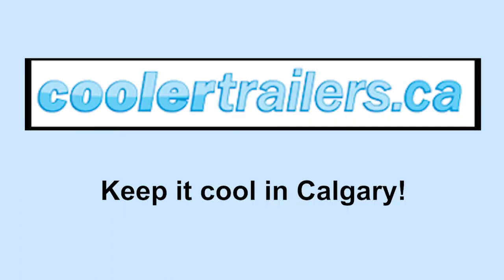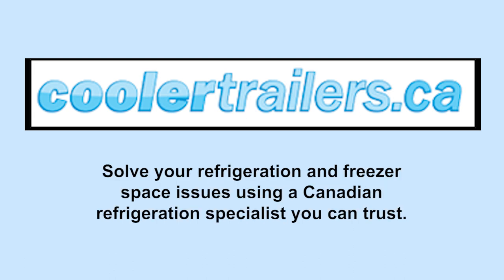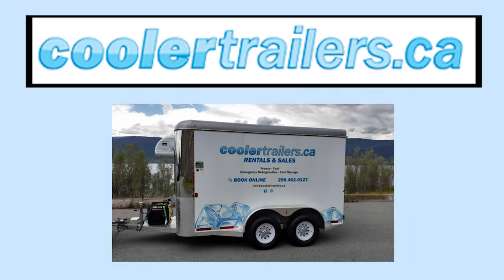Keep it cool in Calgary with Coolertrailers.ca. Solve your refrigeration and freezer space issues using a Canadian refrigeration specialist you can trust. See Coolertrailers.ca to schedule your delivery.